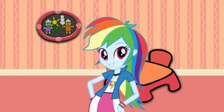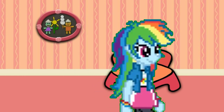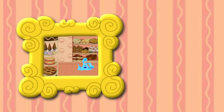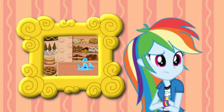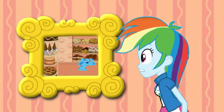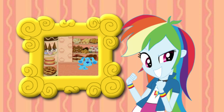Hey! Something smells really good. Wonder what it is? Come on! I wonder where it's coming from? It smells like something baking. Oh! It's a bakery! And Blue's there! Let's go too!